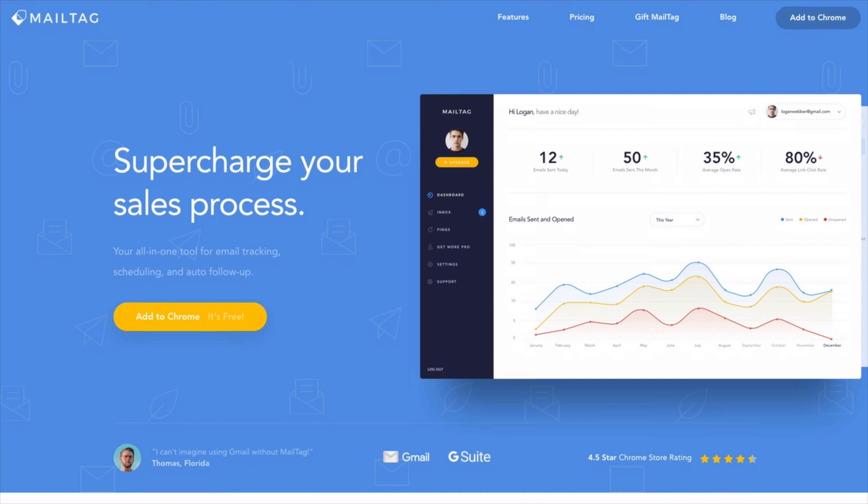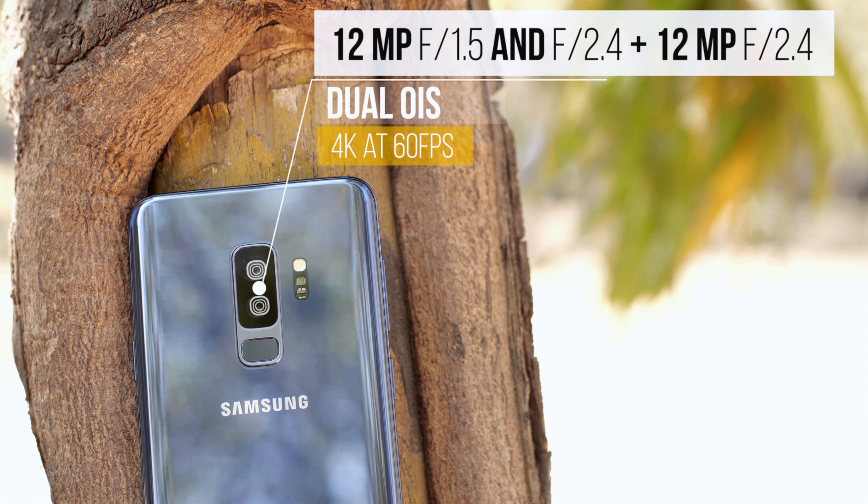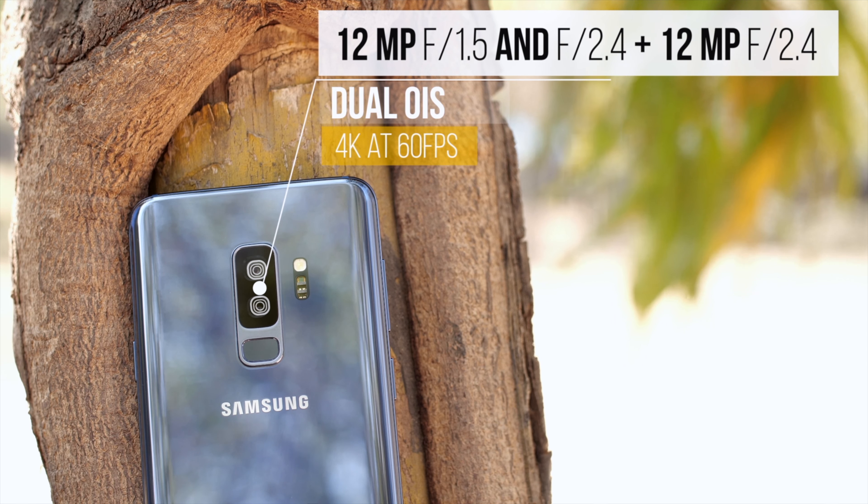Let's get the camera specs out of the way. On one hand we have the Galaxy S9 Plus with its 12 megapixel camera offering dual apertures of f/1.5 and f/2.4, along with a secondary 12 megapixel f/2.4 telephoto lens for portrait mode shots. On the other hand we have the Pixel 2 with its 12 megapixel f/1.8 camera and Google's software prowess for portrait mode photos.